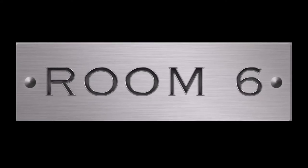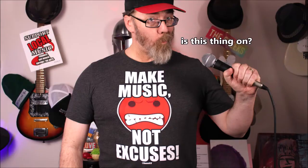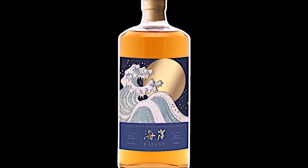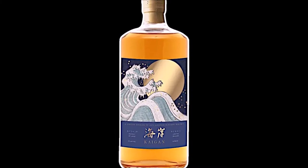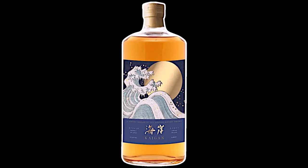Welcome to Room 6, the channel dedicated to the local music scene, the people that make it, and the whiskey that makes it sound better. I'm Josh and today I'm reviewing Kaigen Japanese Blended Whiskey, a 43% alcohol by volume whiskey blend made from 100% Japanese whiskey that's been aged for a minimum of three years.